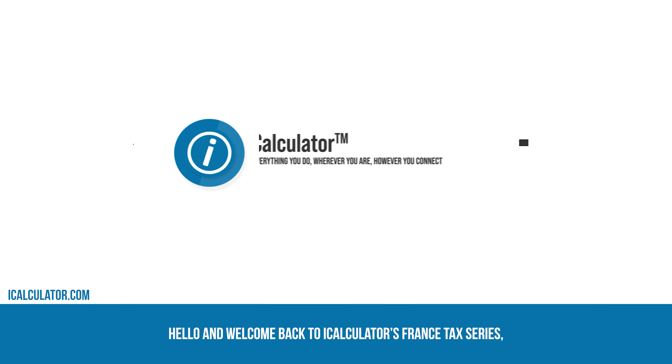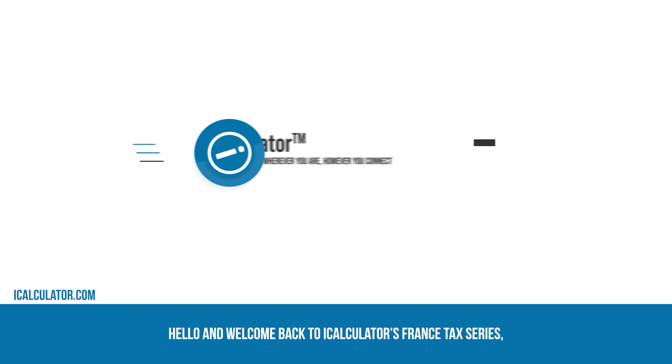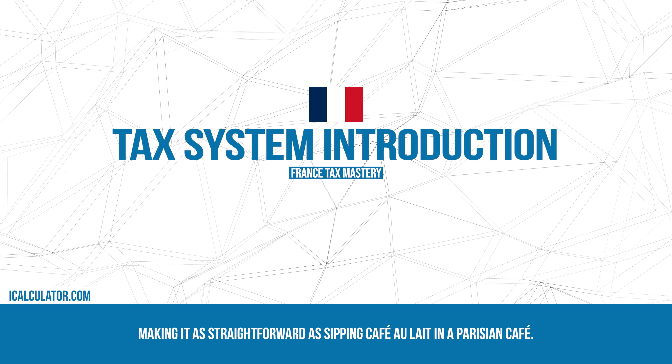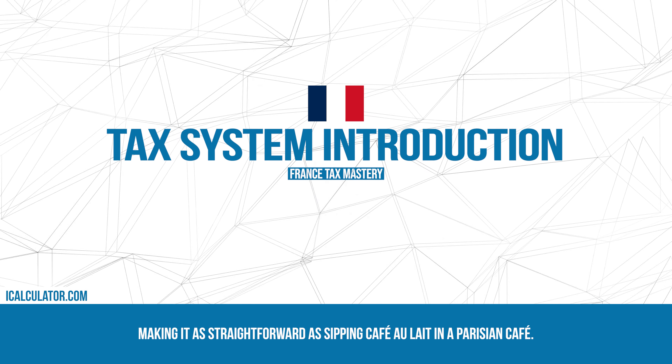Hello and welcome back to iCalculator's France tax series. In this episode we'll guide you through the process of filing your taxes in France, making it as straightforward as sipping café au lait in a Parisian cafe.